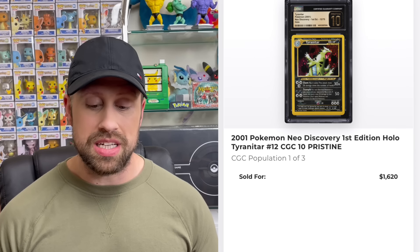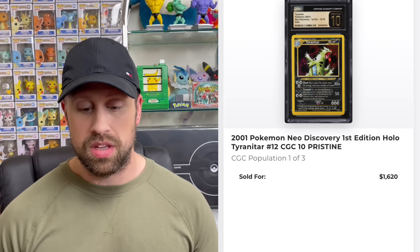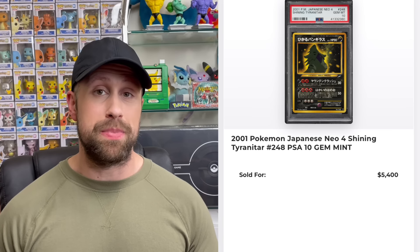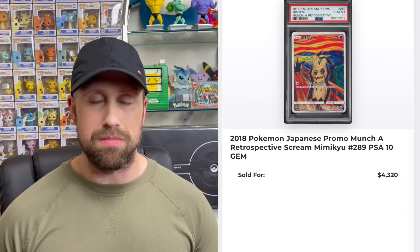On to the PWCC weekly auction block. We saw a Charizard CD promo — usually seen as a PSA 10 — but here a BGS 10 example sold for $1,590. We have a CGC 10 First Edition Tyranitar from Neo Discovery, a pop 3 card that sold for $1,620, while a Japanese Shining Tyranitar in PSA 10 sold for $5,400.